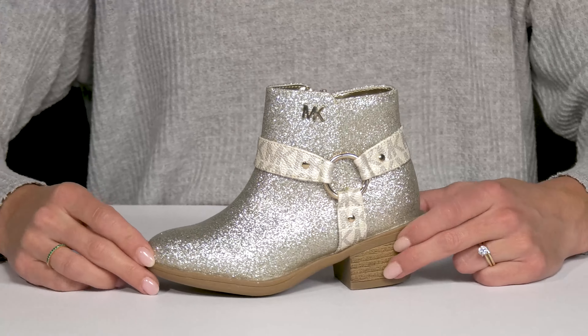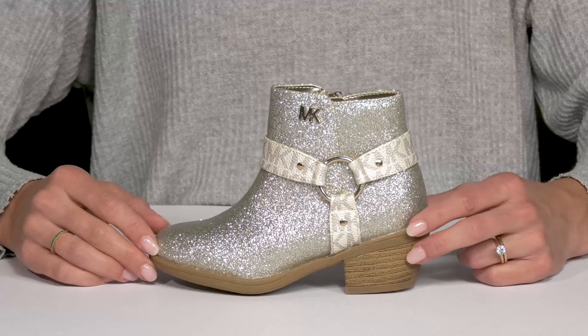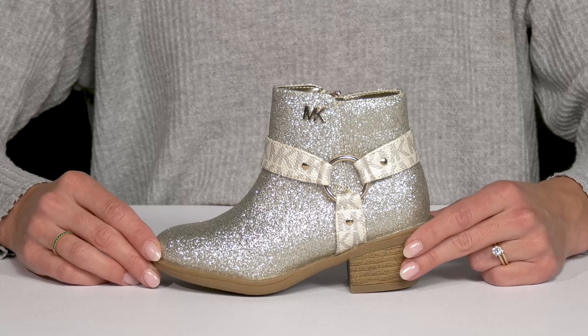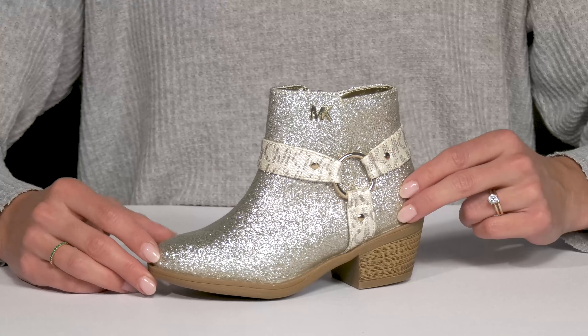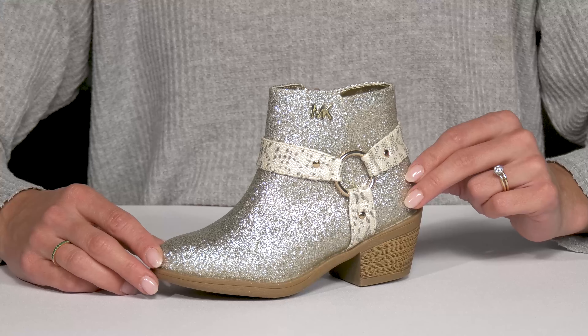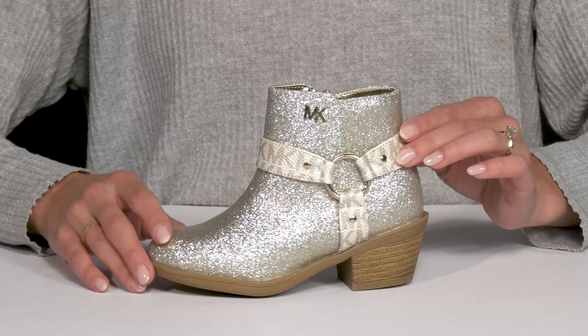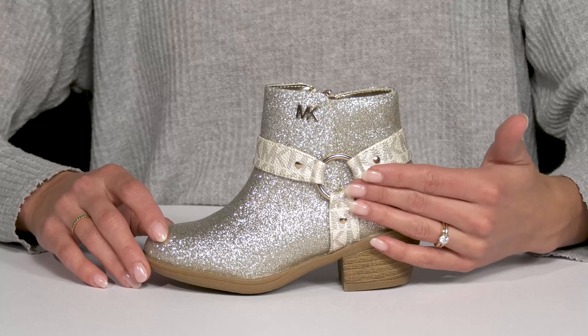Let your little walk around in these super fun and decked out glittery booties this season from Michael by Michael Kors. These are definitely going to add that pop of pizzazz to a cute outfit. They have a glitter embellished polyester and polyurethane upper with this cute MK logo and hardware.